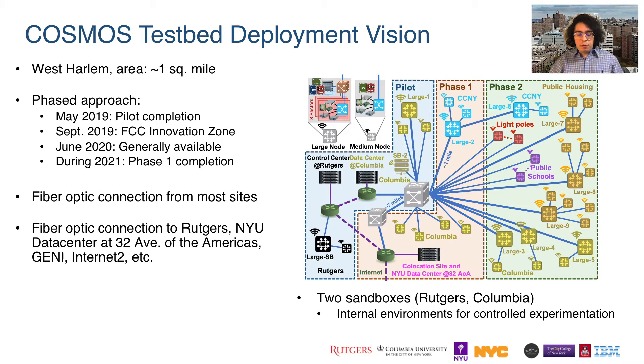We are following a phased approach for deployment. We finished deploying the pilot phase in May 2019, and in September 2019, the testbed area was designated as an innovation zone by the Federal Communications Commission. The pilot phase of the testbed became generally available to researchers this June, and we are currently in phase one of deployment. The blue connections on this diagram represent the fiber optic connections between the various sites. Also shown are two indoor sandboxes. Sandbox 2, located at Columbia, is where our custom full duplex radios are integrated and remotely accessible to researchers.